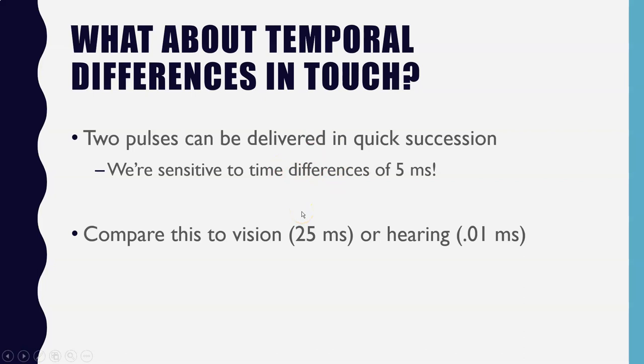What's interesting is that when we try this with vision, you need a temporal difference of at least 25 milliseconds. With hearing, you only need 0.01 milliseconds. So with respect to time-based differences, touch is better than vision but not as good as hearing.